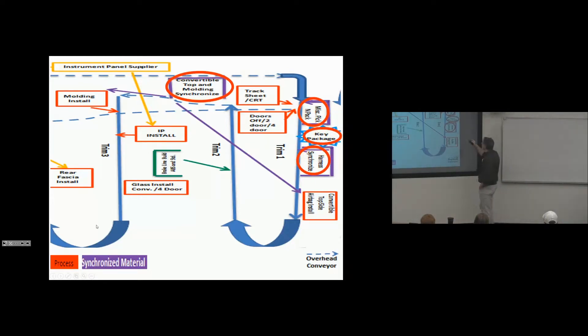We also have pick lights in a few instances in the plant to aid the operator, because there are just multitudes of selections that must be made and it's almost impossible for people not to make errors. We error-proof the loading into the rack of key packages: the operator sees the light, the car comes into station, it lights up which key package to use, they acknowledge and take the key package.